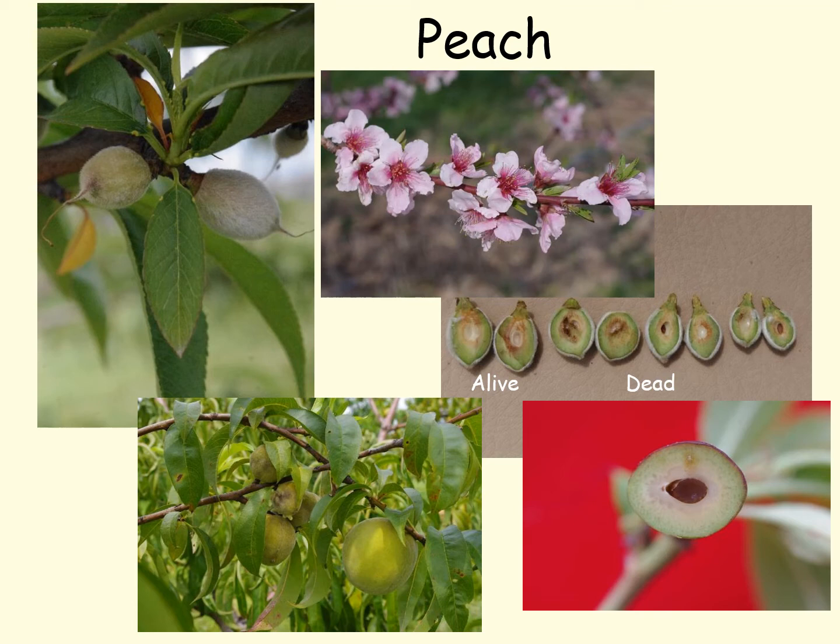Peaches have a very different means of freezing — they only have one seed, and so when that seed gets killed it kills the fruit. In the progression of small fruit shown here, the ones on the far left are alive with a clear gel in the seed. The ones on the right have been killed and the embryo has turned brown. In the lower left you can see a fruit where the gel has turned brown and this has killed the fruit. On the left side you can see a normal fruit that was not injured, and then some smaller fruit on the tree that have had their embryos killed but are hanging on — they won't develop into nice sized peaches.